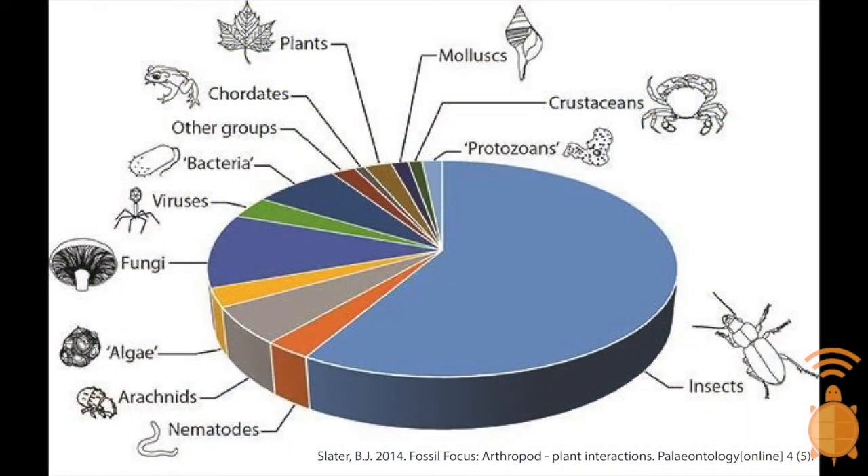So, why should we care about insects? Well, if anything were to rule the world, it would be insects. There are over 900,000 known species of insects, which accounts for about 80% of the total species on this planet.